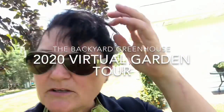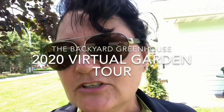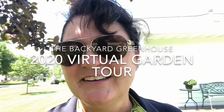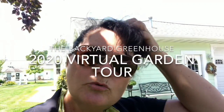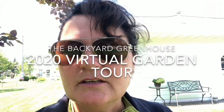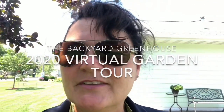Hi everybody, it's Amy from the Backyard Greenhouse. We're at the home of Jeanette and John Redinovich and we're going to go around their yards today and show you some of the cool things, like what they have behind me here — some flowers and different ideas for you to get inspired by. Don't forget to like, comment, and share below for your chance to win a prize from the Backyard Greenhouse. Thanks!